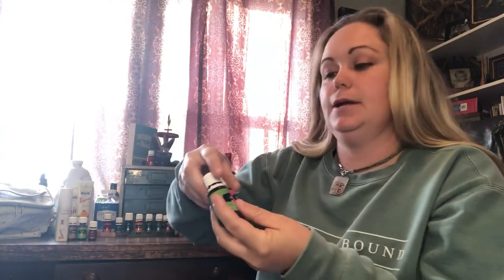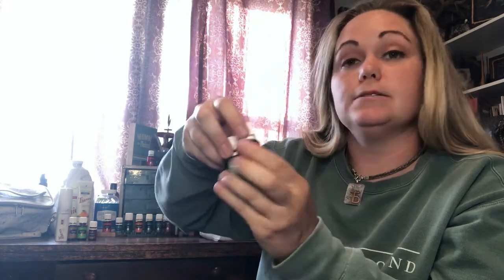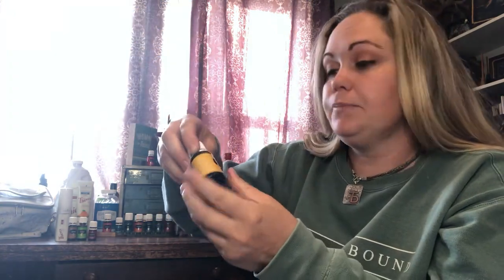I also got lime, grapefruit, lemon, and orange. Some I'll pass out at the meeting and the rest you can buy if you'd like. Orange I use every day, twice a day — I put it on my toothpaste and it's supposed to help with the whitening process.